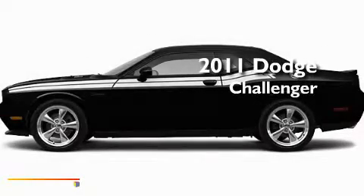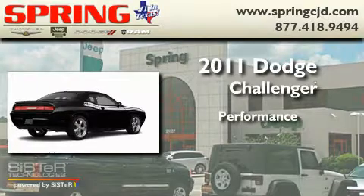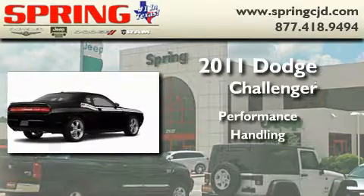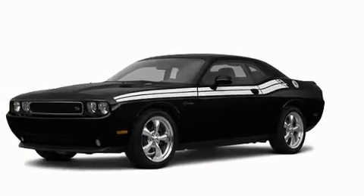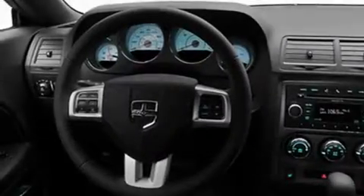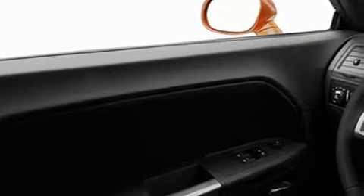This is a brand new 2011 Dodge Challenger. Its top features include heated front seats, solar-controlled glass, cruise control, a leather-wrapped shift knob, a rear spoiler, and a sentry key theft deterrent system.